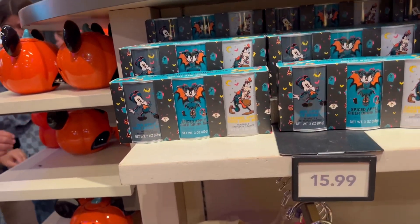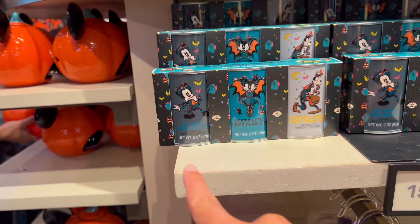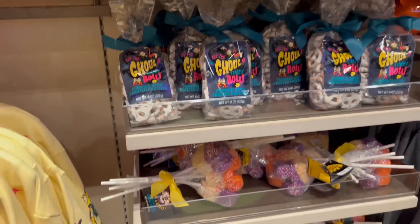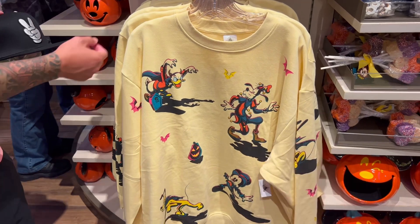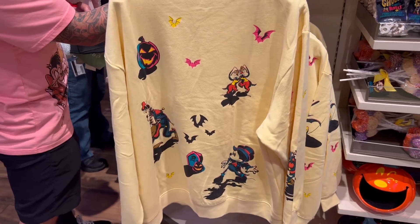Over here they have some red apple cider drink mix. Some more candy down this aisle. And there's another cool long sleeve shirt or sweatshirt — not a Spirit Jersey — with Goofy on it. That's really cool.